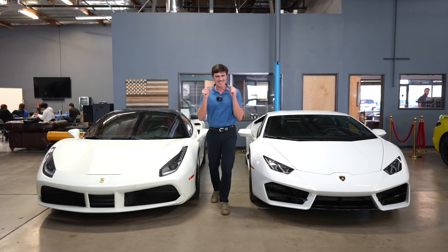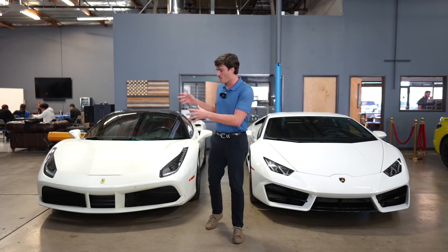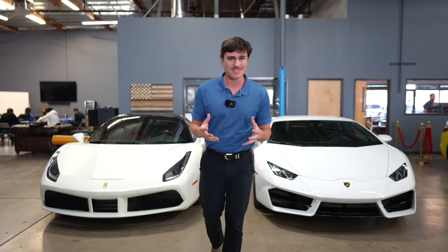Hey everyone, welcome back to another video. This one's just a little bit different. We're going to take a look at both these cars, the Lamborghini Huracan and the Ferrari 488 Spyder, and find out why they're both over $200,000. Let's take a look.